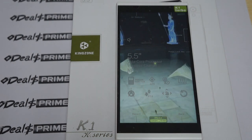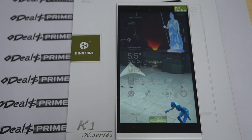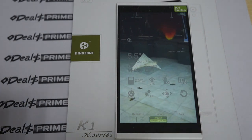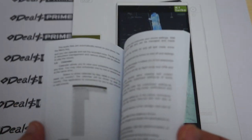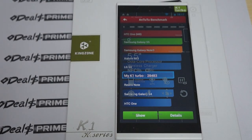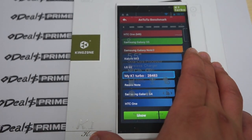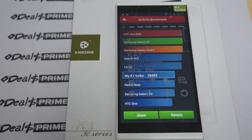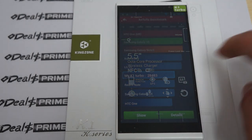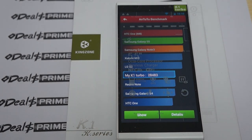We'll check out the test results and then show you the accessories it comes with, including the free YouTube promo gift. For one it comes with the K1 and a quick start guide in English. The results are in and we can see it gets a great score. This is the turbo version and the K1 Turbo gets a score of 28,483.